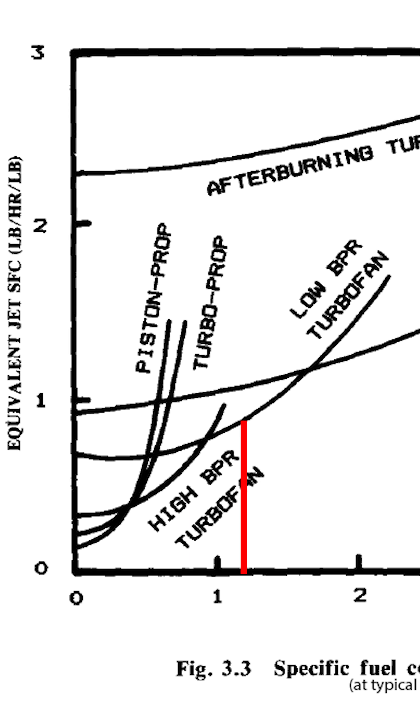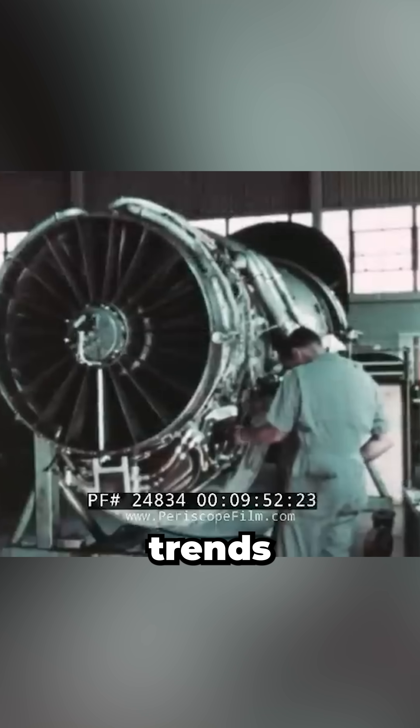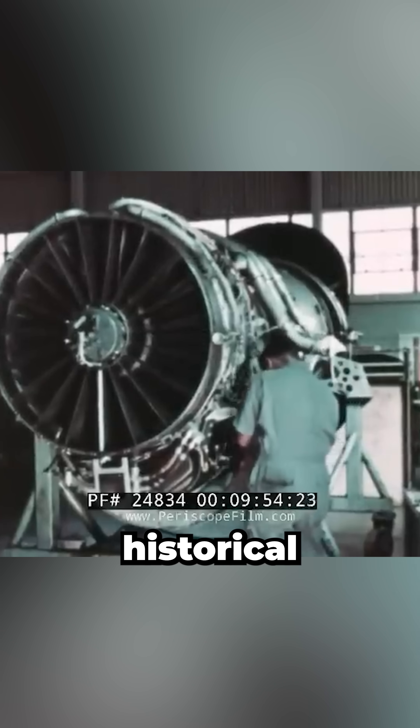But push past Mach 1 and things shift again. Jet engines like turbojets and low BPR turbofans — like on fighter jets — become more efficient. But of course, these aren't hard limits, just general trends based on typical designs and historical data.